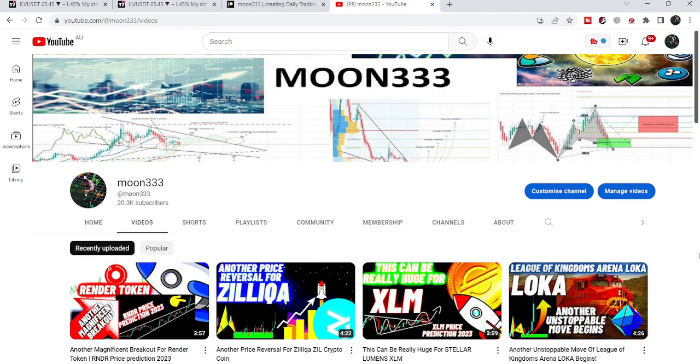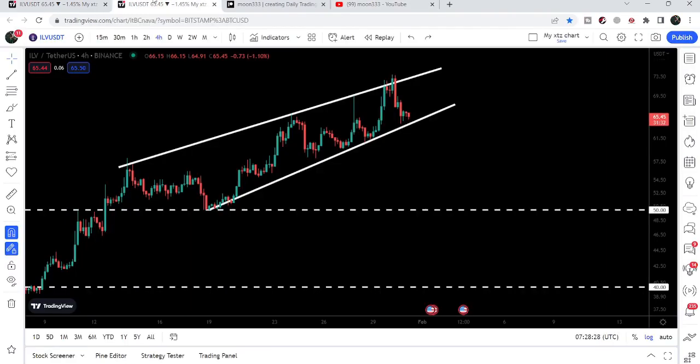Hey friends, this is Atipope here. Welcome to the new update on Illuvium. Illuvium is again dropping down at the support of this rising wedge pattern, and in today's video we will take a look at this move.